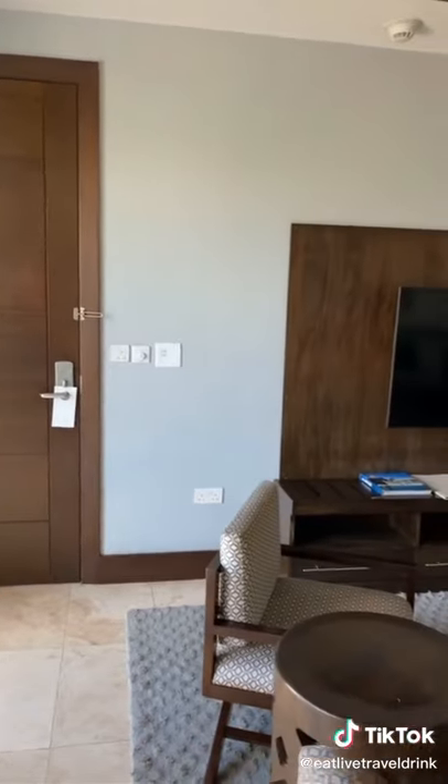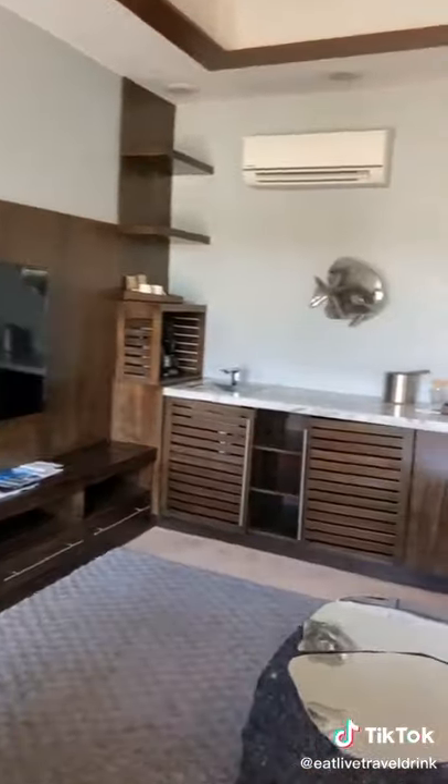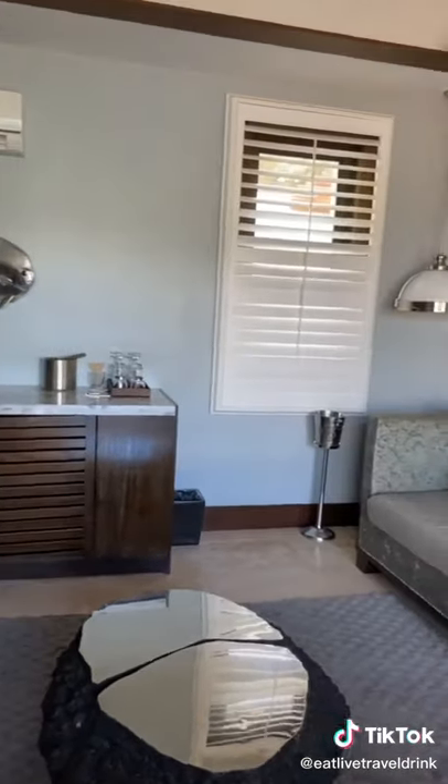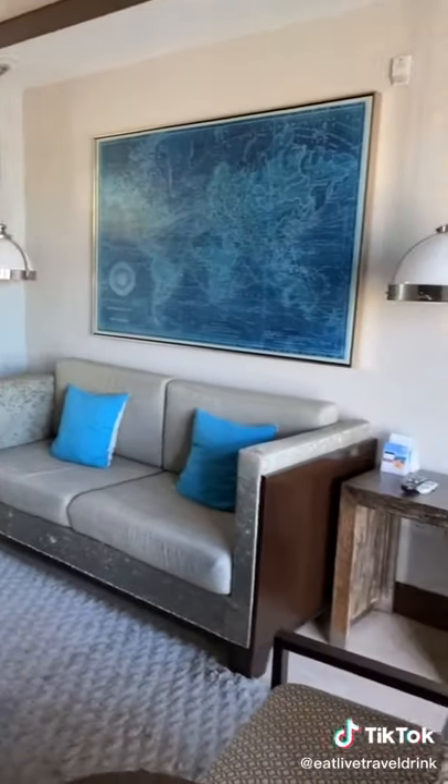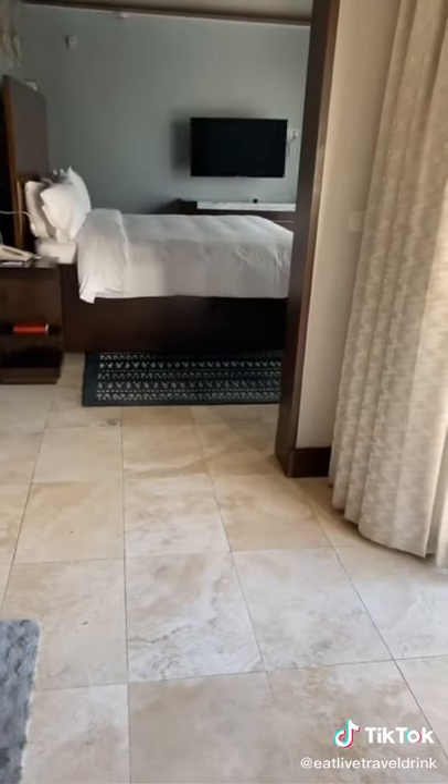In the living area, you'll notice there's two chairs, another TV, a couch, a beautiful wet bar, and plenty of space to just relax and enjoy your vacation. This space is big enough to really just spread out.